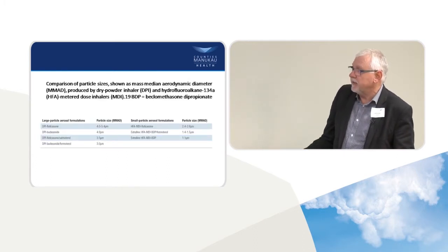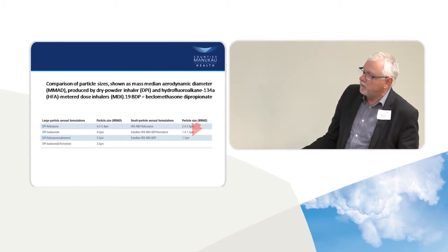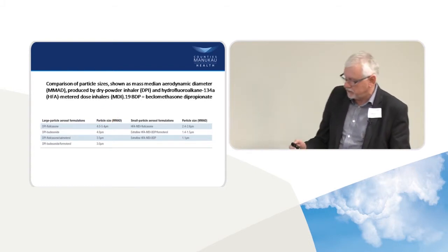Here's the extra-fine QVAR — it gets down to 1.1 microns. Remember, the small airways are less than 2 microns. So it's the only inhaler that can achieve that. Everything else is up here — 4 or 5 microns down to 3, 2.6 microns.